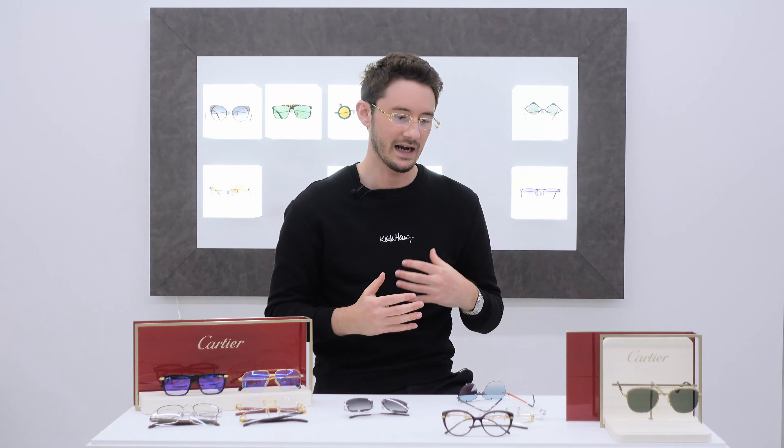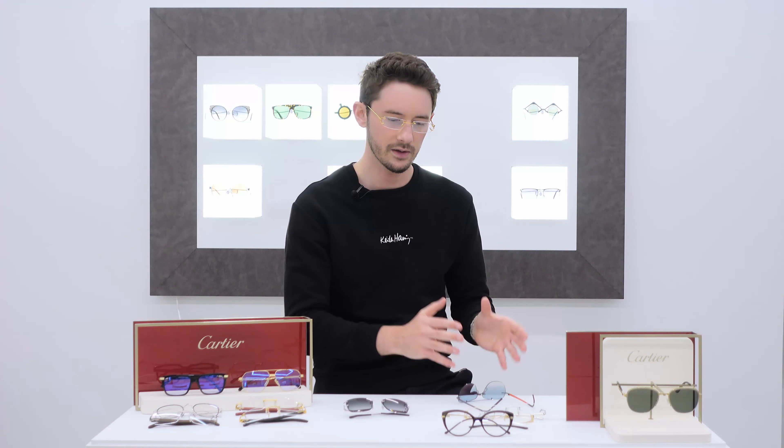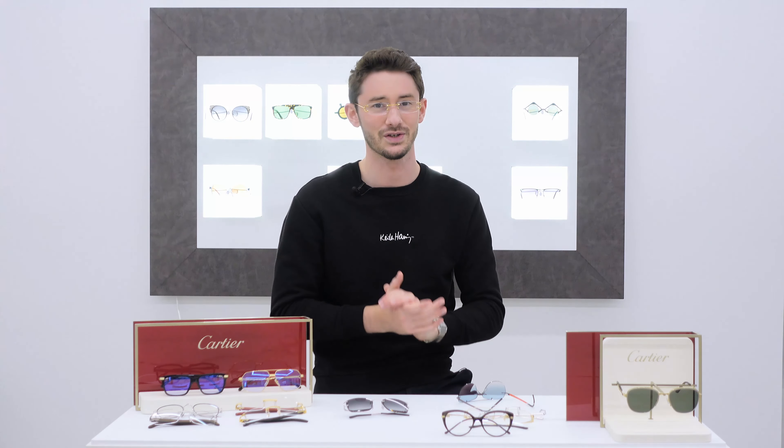Virtually everybody who buys these will customise the lens shape, and that's one of the awesome things about rimless glasses in general — but particularly with Cartier, the element of customisation is huge, and we're going to cover that as we go through this video. With the big C's complemented with a slight tint on the lens and a larger lens size, these just look awesome.